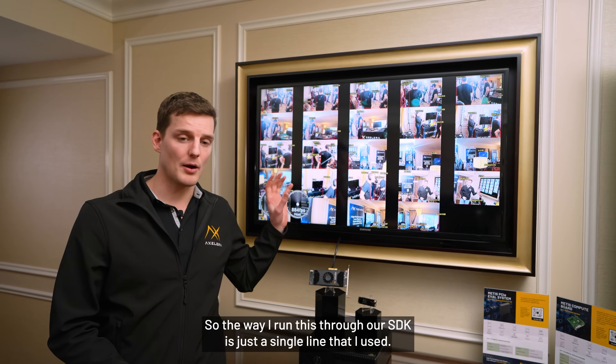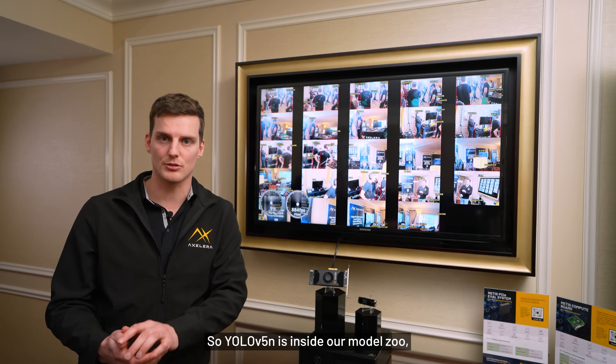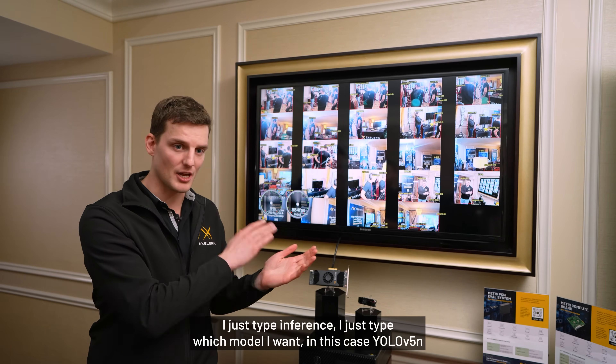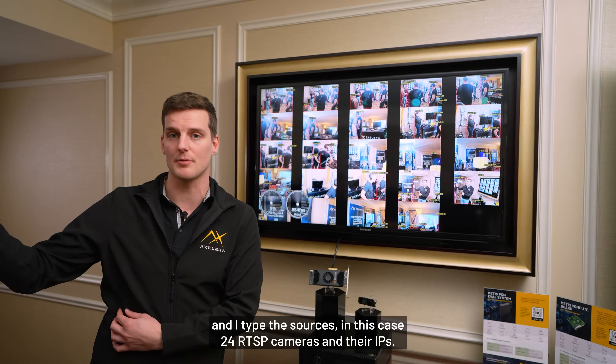The way I run this through our SDK is just a single line. YOLO V5N is inside our model zoo, which creates an incredibly easy user experience. I just type 'inference', specify which model I want — in this case YOLO V5N — and type the sources, in this case 24 RTSP cameras and their IPs.